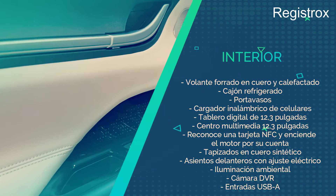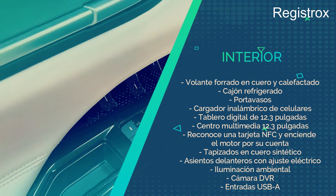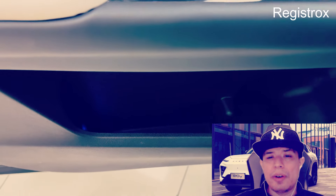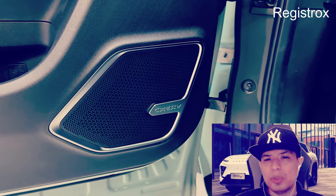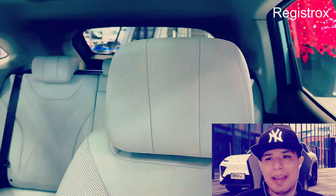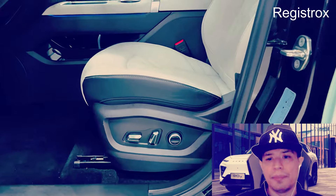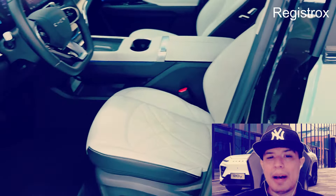En el apartado del interior, el Chery EQ7 resalta por un amplio espacio interior para 5 personas, con una muy buena calidad percibida. Este SUV eléctrico cuenta con un volante de fondo plano, forrado en cuero y calefactado, con un sistema de mandos contextuales. La consola central es minimalista y de tipo flotante, e incluye un cajón refrigerado, portavasos y cargador inalámbrico de celulares. El protagonismo de este espacio se lo lleva el conjunto de doble pantalla, que abarca un tablero digital de 12,3 pulgadas y un centro multimedia de igual tamaño.